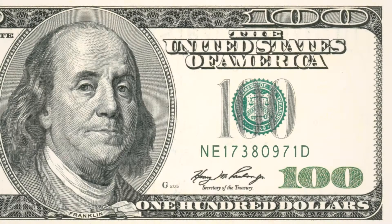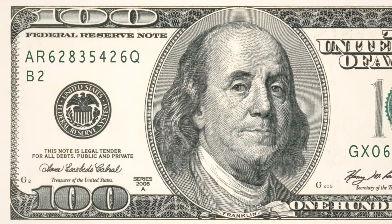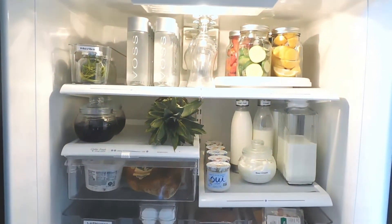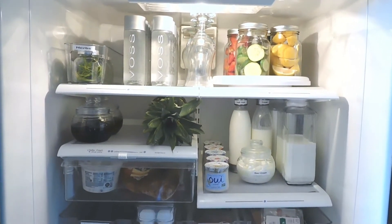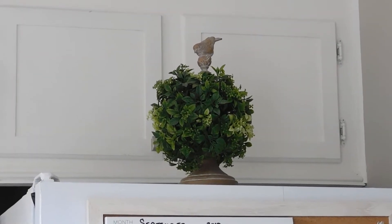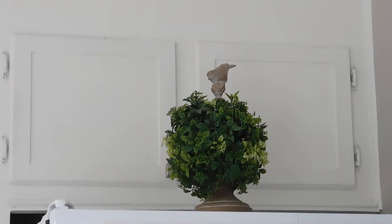Grocery prices keep rising, but did you know an average family of four loses about $1,500 a year on wasted food? That's a lot of money down the drain. What can you do to combat wasted resources? I believe one answer may be found in proper refrigerator organization. You can't eat what you don't see, and if your spaces are packed too full, you're probably fighting a losing battle. Before I share some tips and tricks for efficient cold food storage, let's check out what I keep in those cabinets above the fridge.